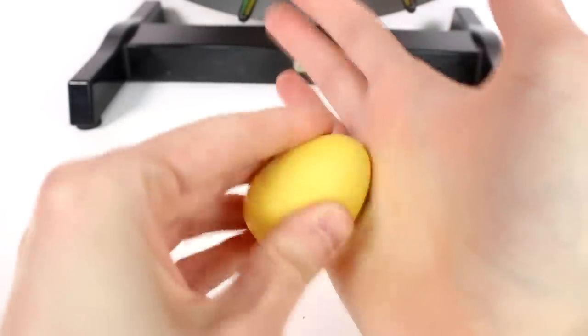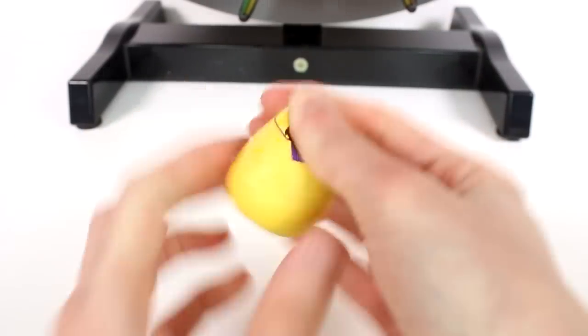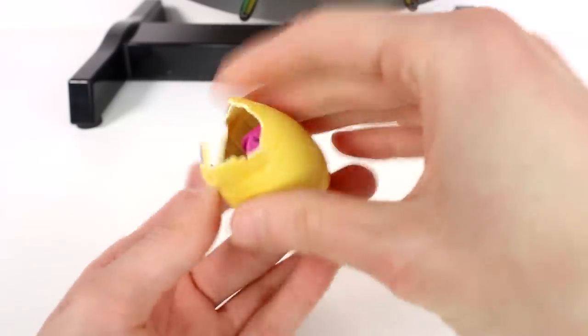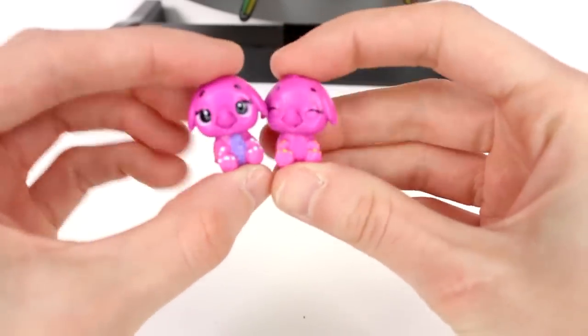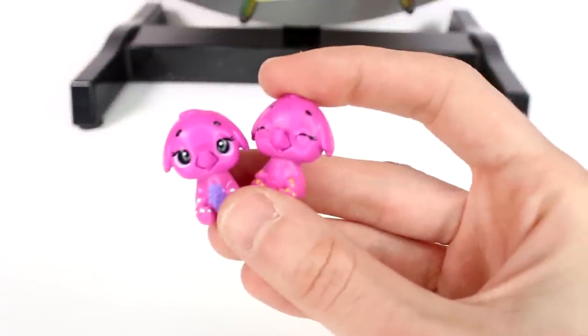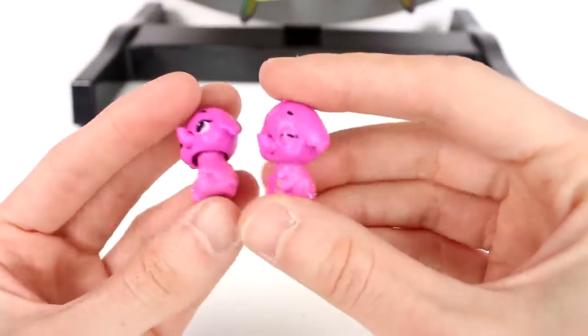Oh, it's starting to change! Look at that — close enough. And we have twins! Little elephant twins. Look at this, they are so happy. They are out of focus — let's get you in focus. They are cutie twins, I really like them, they are so adorable.